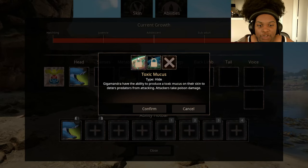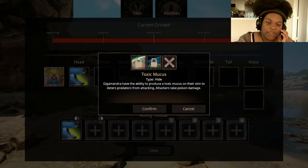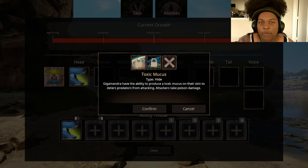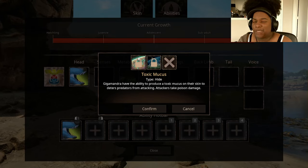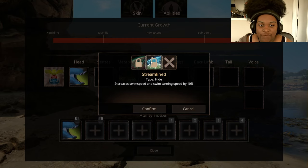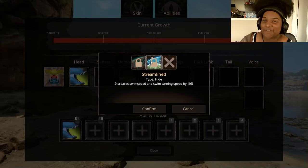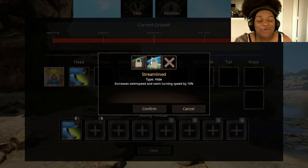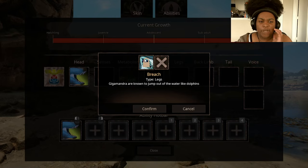For Hide we have Toxic Mucus — Gigamandra have the ability to produce a toxic mucus on their skin to deter predators. Attackers take poison damage. Since it looks like a platypus, and platypus are venomous, that makes a lot of sense. Streamlined increases swim speed and swim turning by 10%. For Legs we have Breach — Gigamandra are known to jump out of the water like dolphins, though it just doesn't do any damage, unlike some other abilities with a similar name.